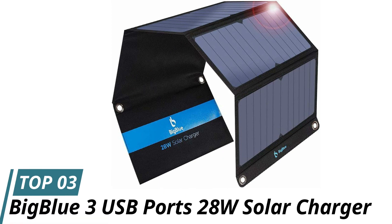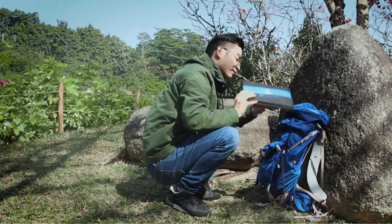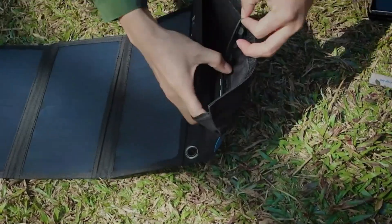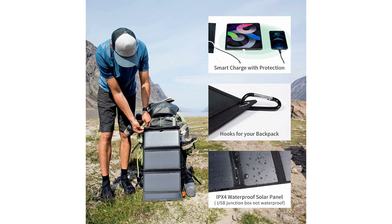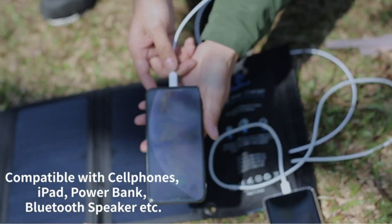Number 3: BigBlue 3 USB Ports 28W Solar Charger. There are a lot of portable solar chargers on the market, and they range in price as much as they do in effectiveness. The BigBlue is the best solar power charger that actually works, and it's affordable. You have to manage your expectations when it comes to these small solar panels, and while three hours to bring a phone to full charge seems like a lot, I think it's pretty impressive.